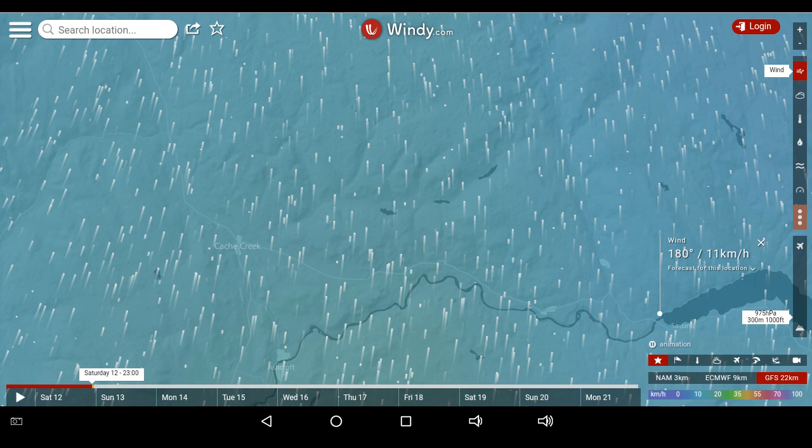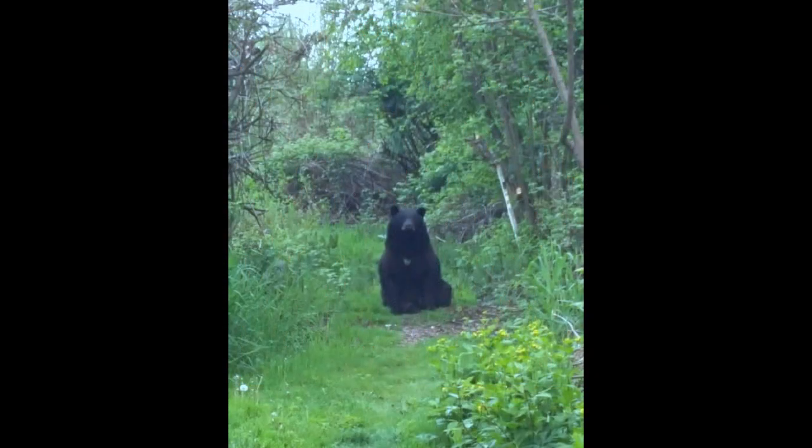We're looking at 11 kilometers an hour coming from the south down in Savona. I have heard that the wind might be blowing off the lakes down there. It can be varied depending on where you are. It's a large volume of air trying to push through valleys and gullies to find its pathway north.